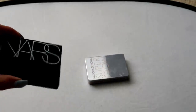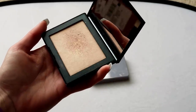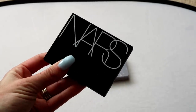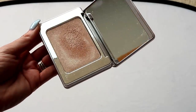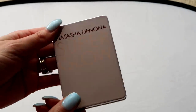Two left! This other NARS highlight is in Fort de France — more on the champagne side, whereas Capri is more pinky. I was just wearing this in a video recently and got a lot of compliments on it. I really do like the NARS highlight formula, so I'm keeping that one. And of course my Natasha Denona Super Glow in Fair — my favorite highlight, my most worn highlight. That one is definitely staying. I don't feel like I did as well as I was hoping, but let me pull everything out.